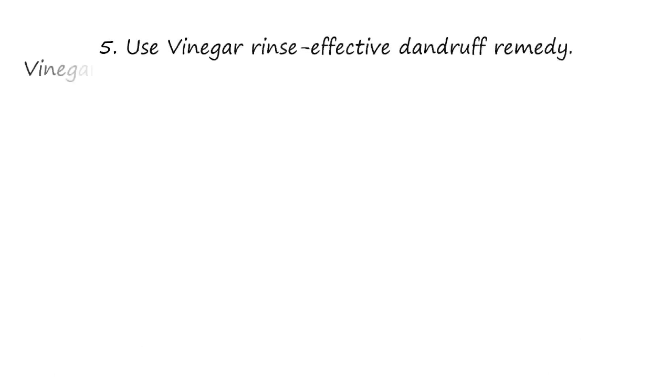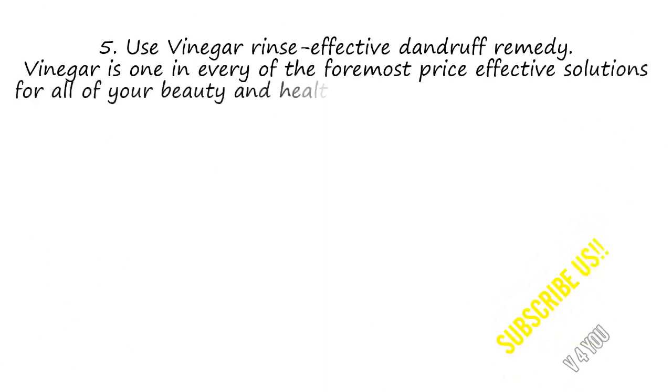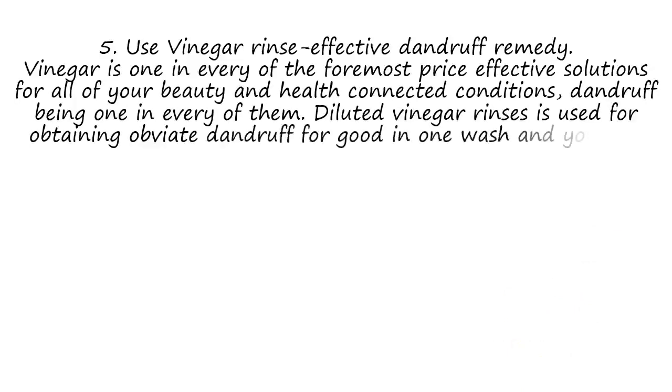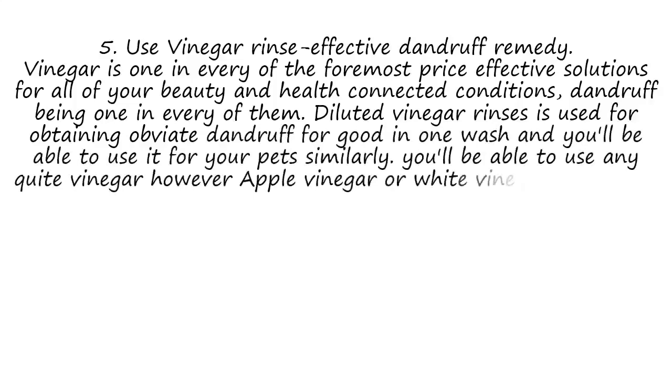5. Use Vinegar Rinse as an Effective Dandruff Remedy. Vinegar is one of the most cost-effective solutions for all of your beauty and health related conditions, dandruff being one of them. Diluted vinegar rinses can be used for getting rid of dandruff for good in one wash, and you can also use it for your pet. You can use any white vinegar, but apple cider vinegar or white vinegar work best. Make sure you dilute it before use.